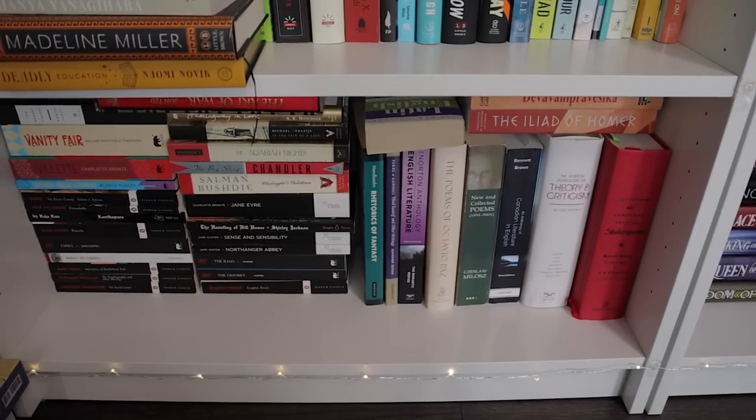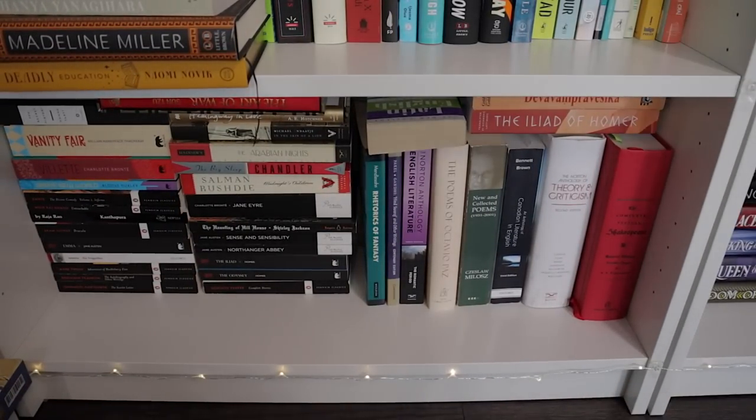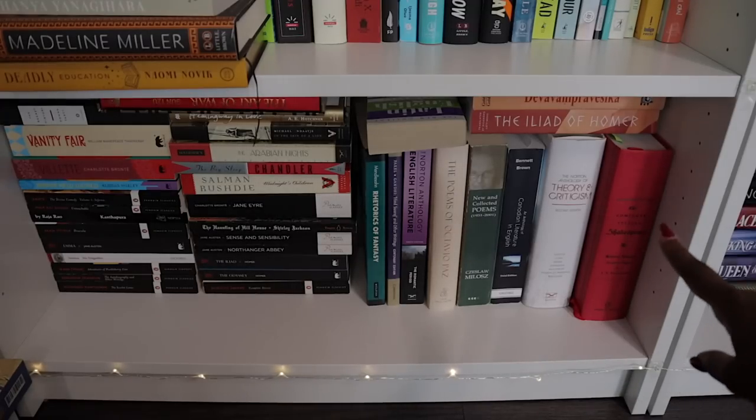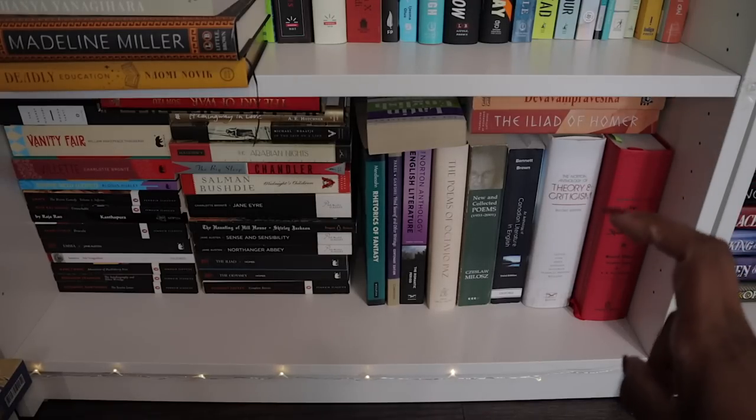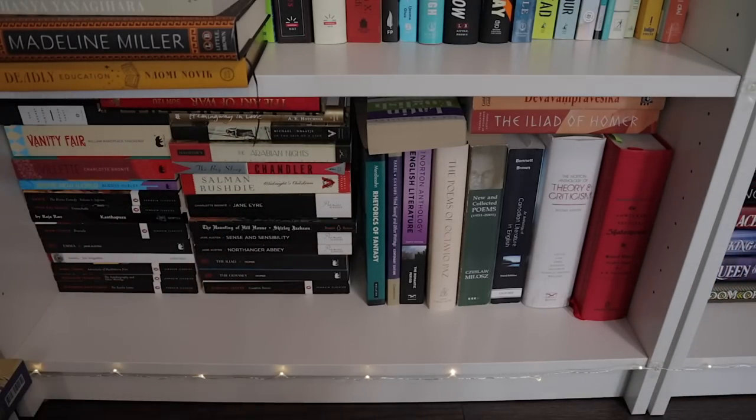We're on to bookcase number two, starting from the bottom going to the top. These are my books from school — a bunch of years of being an English and history major. There are books I bought for classes and some classics I just owned anyway. The biggest books here are a collection of Shakespeare and also an anthology on theory and criticism. There's just a ton of classics over there. Not much I have to say about these that I didn't mention in the previous bookshelf tour.